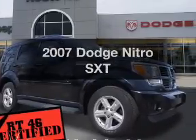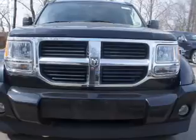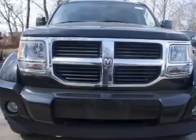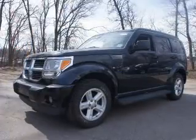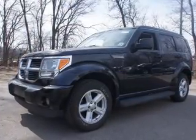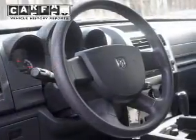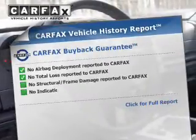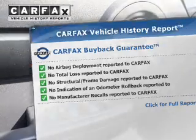Introducing the 2007 Dodge Nitro. Travel the roads in style and comfort in this great vehicle. The powertrain includes four-wheel drive with a reliable six-cylinder engine that responds smoothly to its automatic transmission. Brakes safely with the anti-lock braking system. This vehicle comes with a Carfax report, which reduces your buying risk by providing the vehicle's history before you purchase.